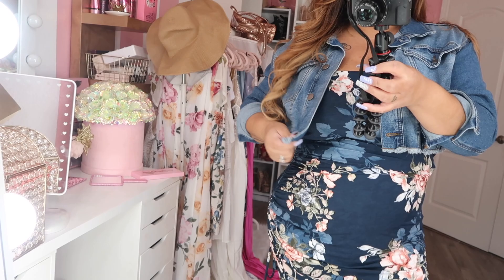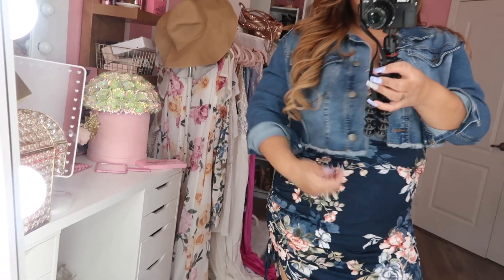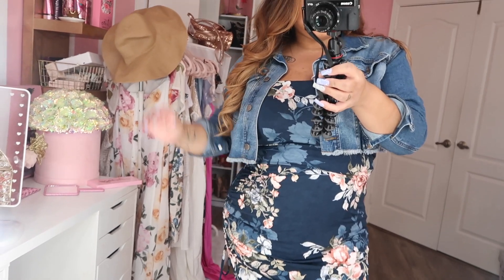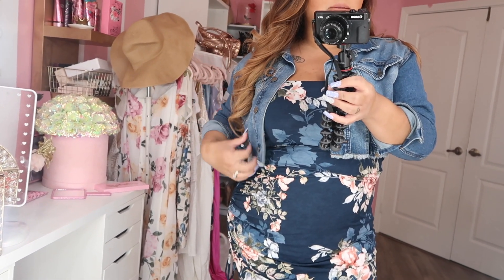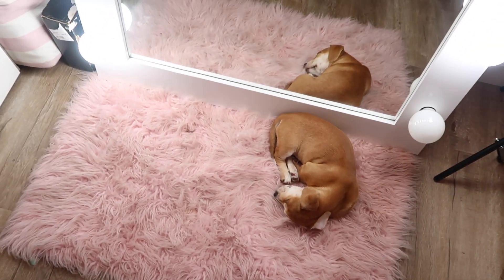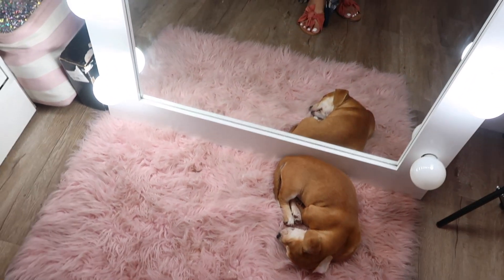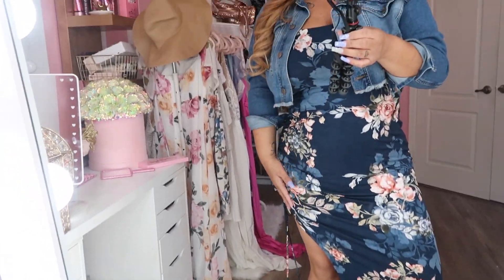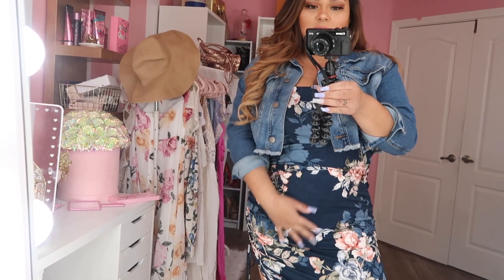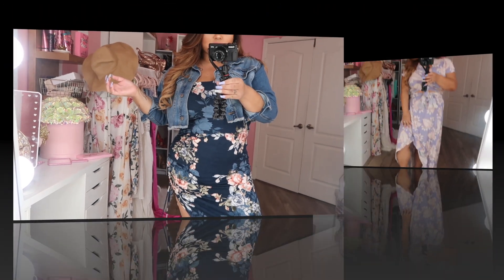I paired it up with this cute little denim jacket that I got from Target — I got it last year so I'm not sure if they still have it, but I thought it looked cute. You can dress it up or dress it down. I dressed it down with my little sandals, but you can wear heels and dress it up. I really like this dress.